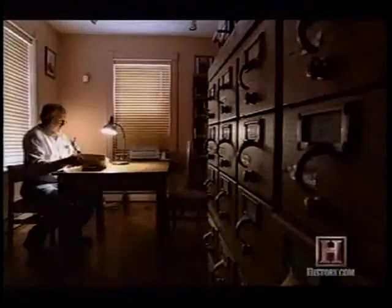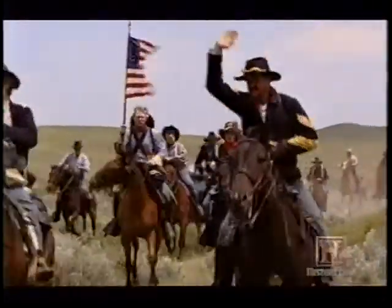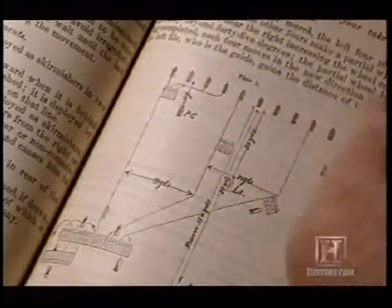Custer's cavalry tactics were laid out in a manual written in 1874. The horse got the soldier to the scene of the action. Then, typically, the troopers would dismount and fight on foot. The troopers formed a line, each spaced five yards apart. This was called a skirmish line.